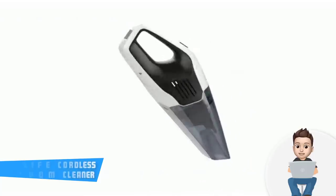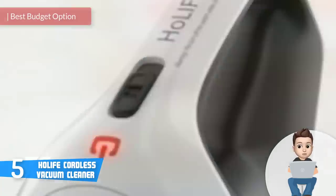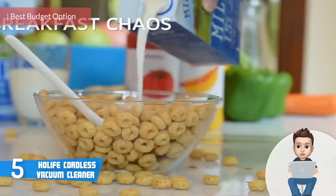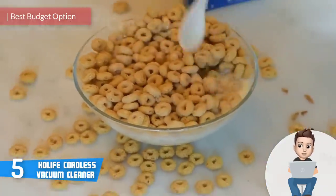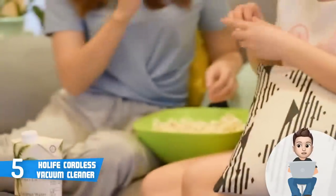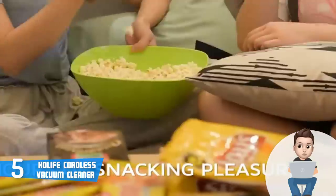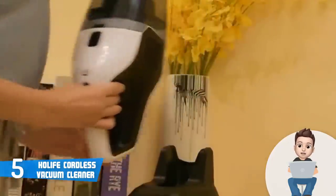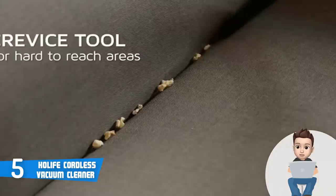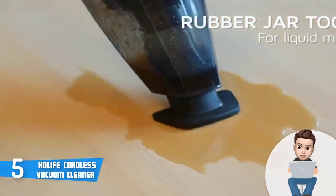At number five we have the Holife Cordless Vacuum Cleaner. The Holife Cordless Vacuum Cleaner is a budget multi-purpose handheld vacuum cleaner that would be a really good option if you are looking for quality without investing a large amount of money. From a design perspective, this unit is available in two colors: black, which we are currently reviewing, and gray. Both share the same performance, so color is the only difference.